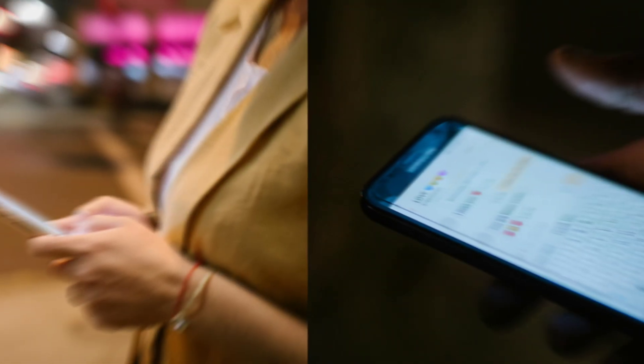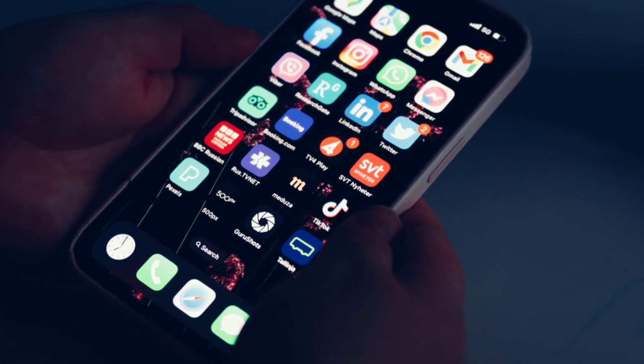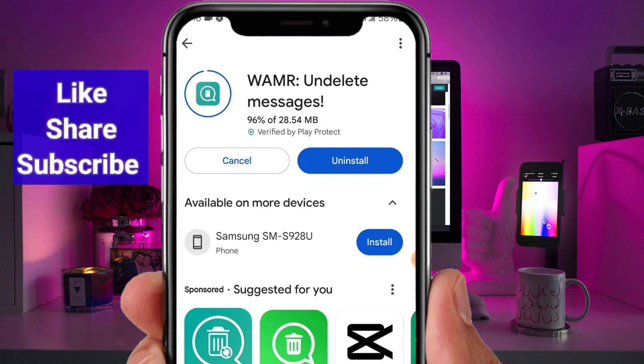The best part? It's simple, safe, and efficient. This application is available directly on the Play Store, so you know it's a trusted source. It's user-friendly, and you don't need any technical expertise to use it.